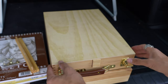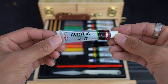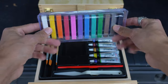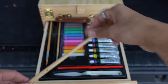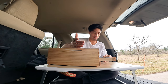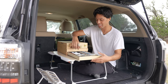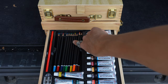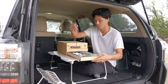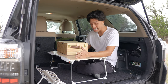Drawer number one has a ton more acrylic paint, a palette knife, more chalk, and more brushes. If you don't like dealing with oil, now you have acrylic paint. Last but not least, another section with watercolor paint, water, colored pencils, a pencil sharpener, and pencils. You have pretty much everything you need. This is actually one of the coolest things I've ever seen.